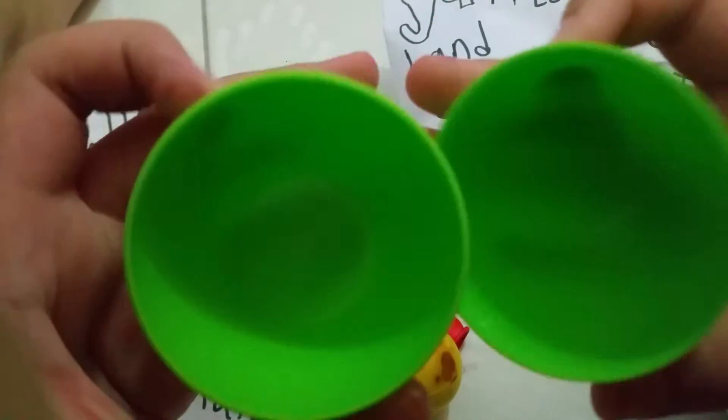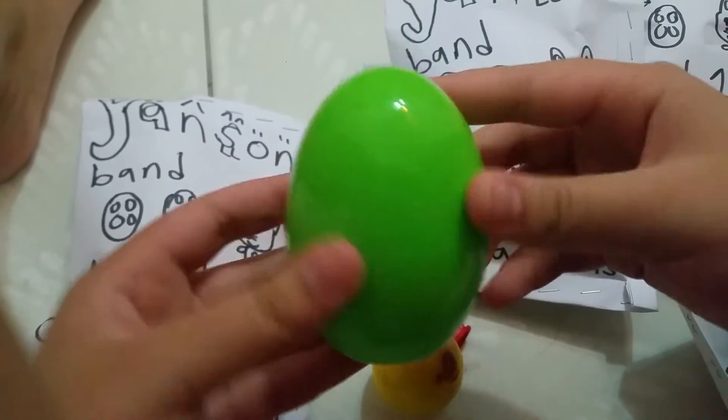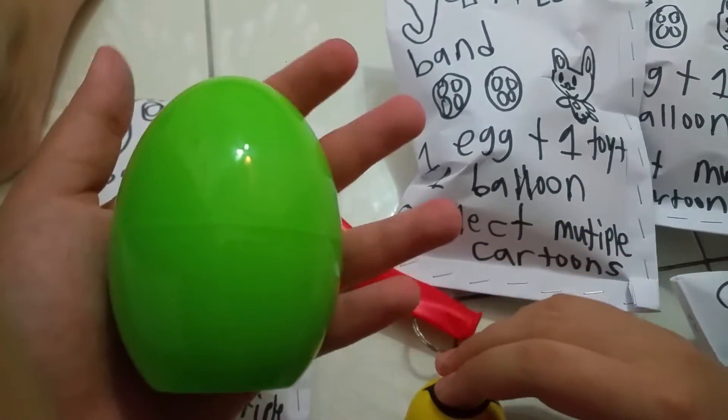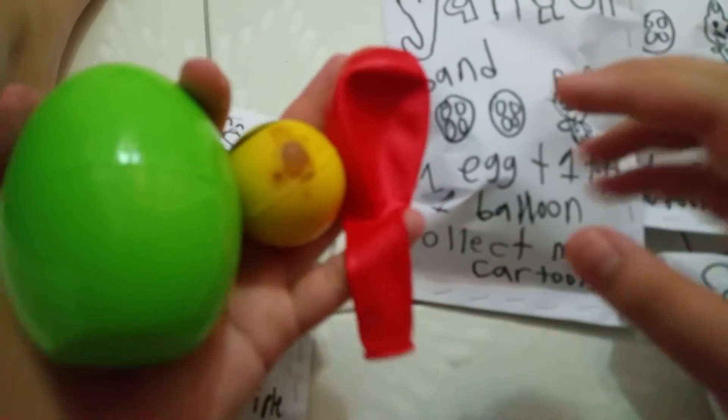Let's see if there's anything inside this green egg — there's nothing inside. So cool! One green egg, one toy which is a stress ball, and one red balloon.